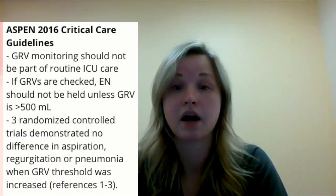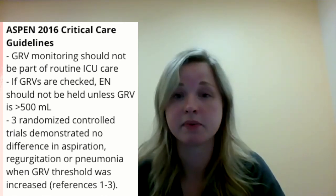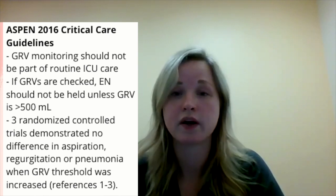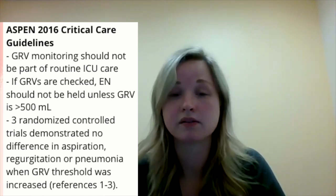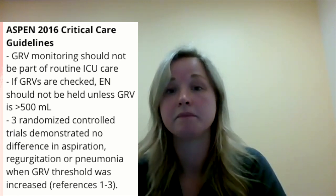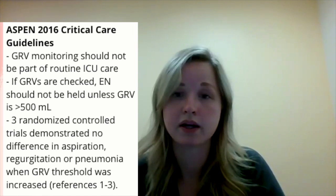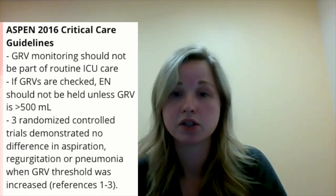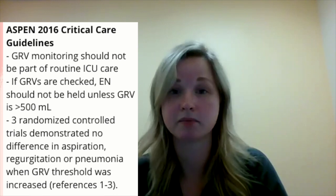So what are the guidelines on checking gastric residual volumes? The current guidelines come from the ASPEN 2016 critical care guidelines, which state that monitoring gastric residual volumes should not be a part of routine ICU care. If hospitals are hesitant to stop checking gastric residual volumes, tube feeding should not be held unless the gastric residual volume is above 500 milliliters. This 500 milliliter threshold came from three randomized control trials that demonstrated no difference in the rates of pneumonia, regurgitation, or aspiration when the threshold for monitoring gastric residual volumes was 500 milliliters.